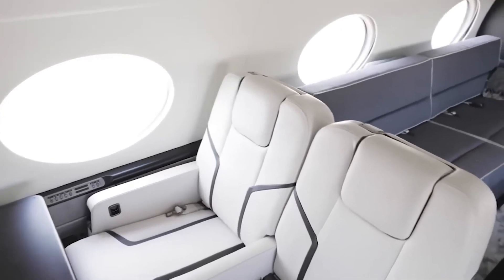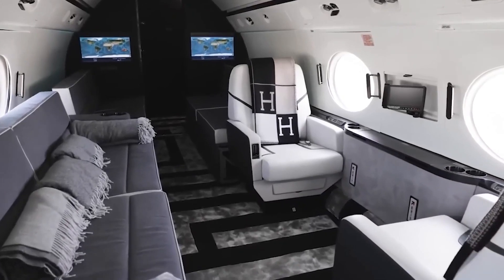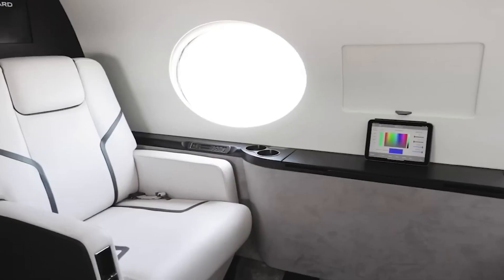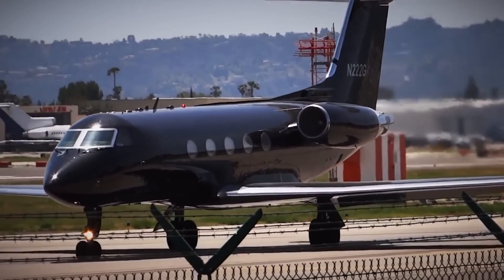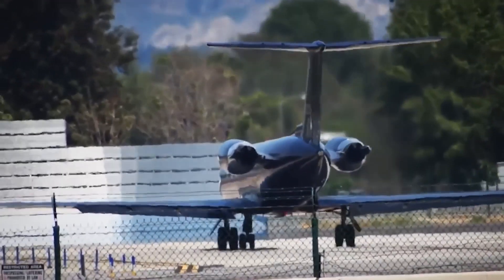It's equipped with adjustable everything, monitors, and a minibar, just as you'd expect. The aircraft can accommodate 19 passengers and 2 to 3 crew members. With a range of 5,568 km, it's suitable even for extensive tours. The base version of the Gulfstream 3 costs $16 million.